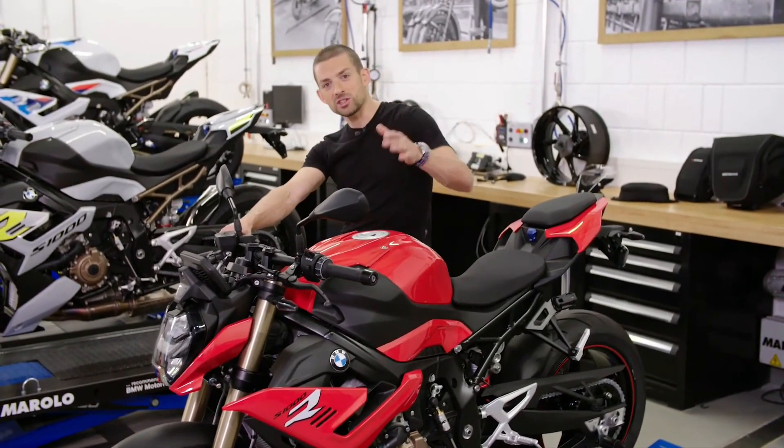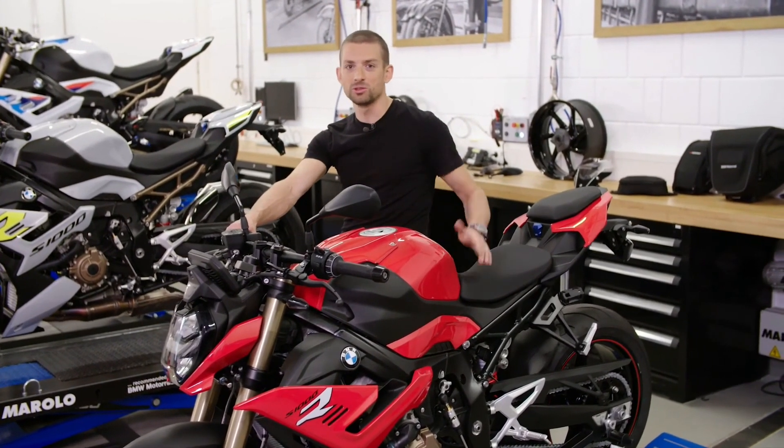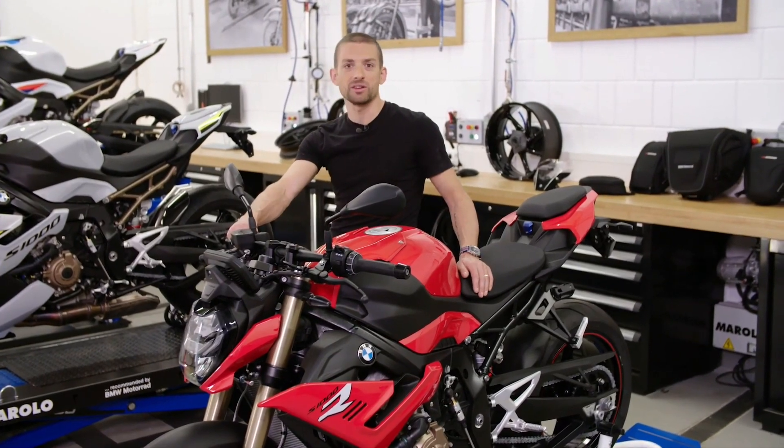So there you have it. The new S1000R is the bike that will do it all — from conquering the mountains, to putting the fun in your commute, to chasing superbikes on the racetrack. You can customize it any way you like, and it's truly one of the best bang-for-the-buck bikes in the market.